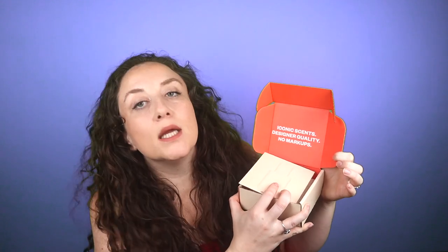Dossier is a perfume company and when you open the box it says iconic scents, designer quality, no markups. This is the little card insert that came with it. When they asked me if I wanted to try it out and talk about it in one of my videos, they sent me a list of all of their scents — like 20 or 30 — and I picked floral jasmine because my favorite flower is jasmine, simply because of the fragrance.